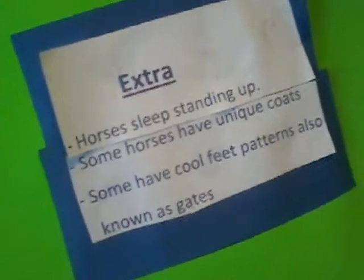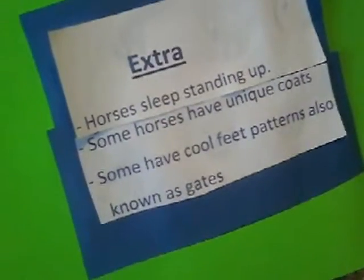Last but not least, extra: horses sleep standing up, some horses have unique coats, and some have cool feet patterns, also known as gait. That's my vertebrate project — hope you enjoyed it, because I totally did. I hope my next one comes out better because I used too much glue — you can see the dripping glue right there.